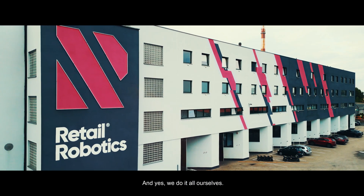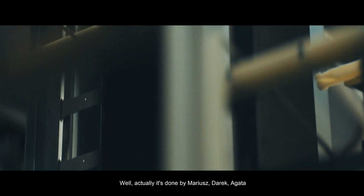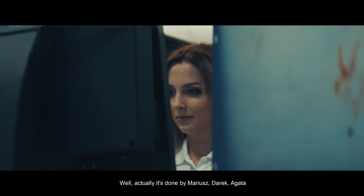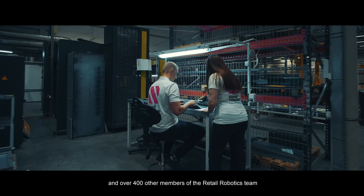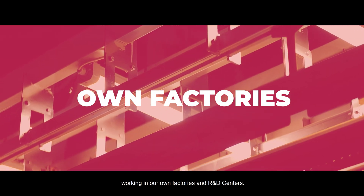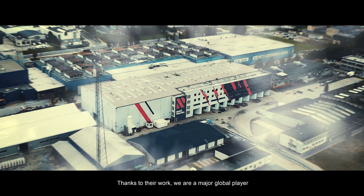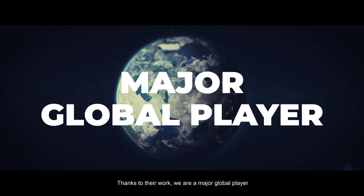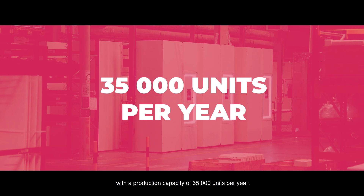And yes, we do it all ourselves — it's done by Marius, Darek, Agata, and over 400 other members of the retail robotics team working in our own factories and R&D centers. Thanks to their work, we are a major global player with a production capacity of 35,000 units per year.